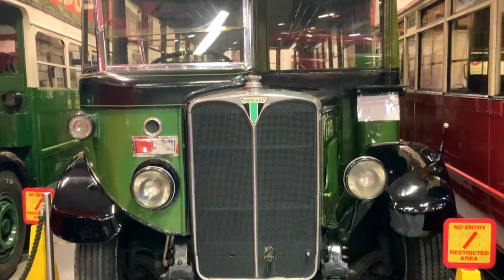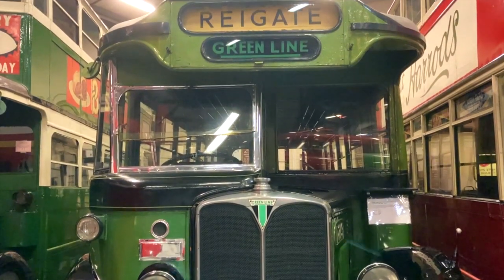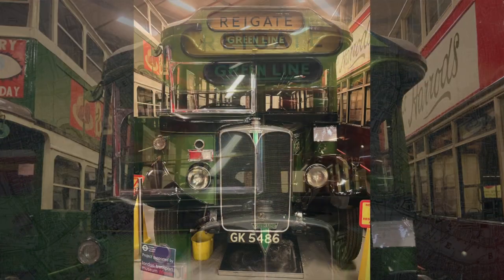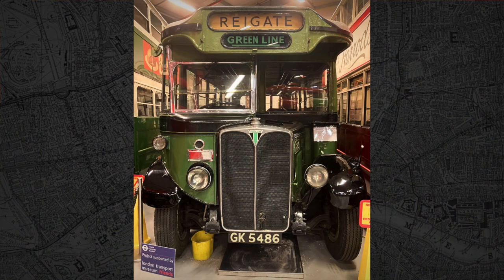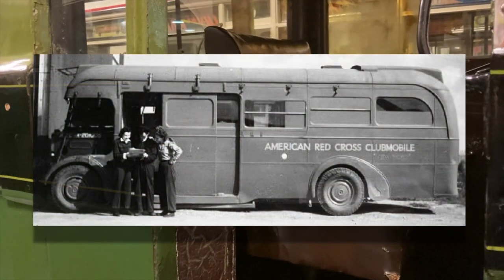Similar is this Green Line model, which also dates from the 1930s. In World War II, the bus you see here was converted into an ambulance and served the area around Hendon and Golders Green. Other models of this type were converted into makeshift canteens for American troops, and in this guise they were known as Clubmobiles.